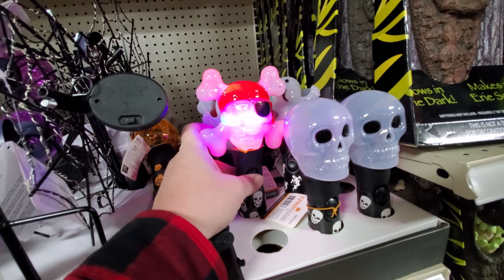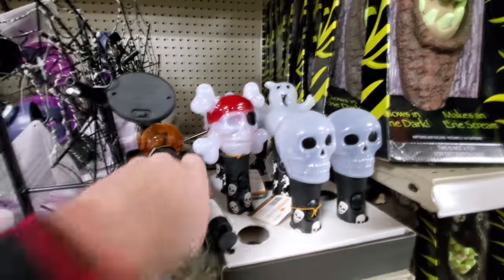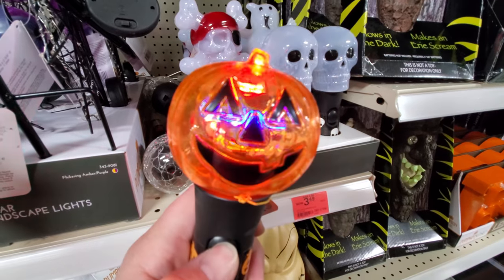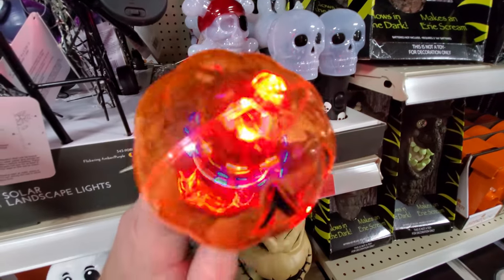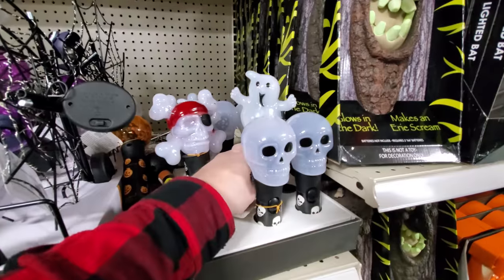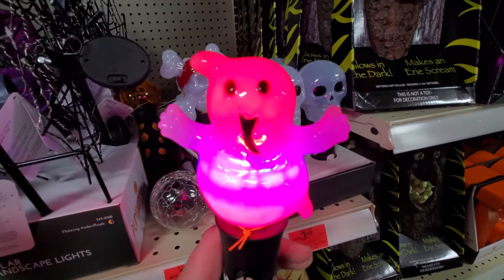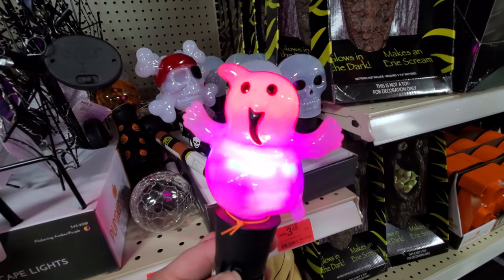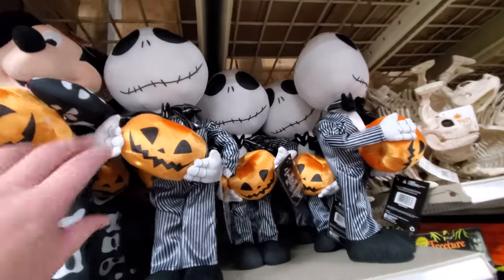I love pirates. We got a ghost back here. Pumpkin — pretty cool. Let's do the ghost if we can get him out of here. There's a Jack Skellington — I guess you'd call that a plush.